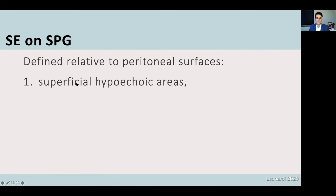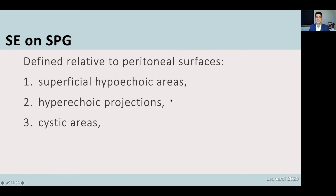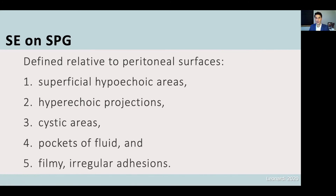We can identify superficial endometriosis by superficial hypoechoic areas, hyperechoic projections, cystic areas, pockets of fluid, and filmy irregular adhesions. We must interpret the findings of our ultrasound in the context of the patient's history, particularly if they have had surgeries in their pelvis in the past.